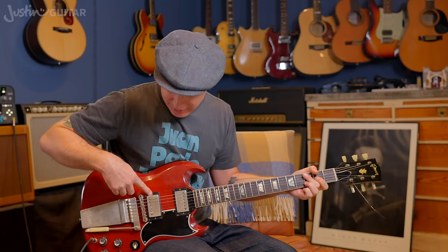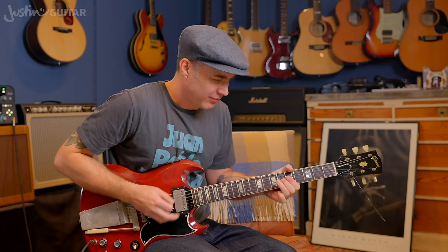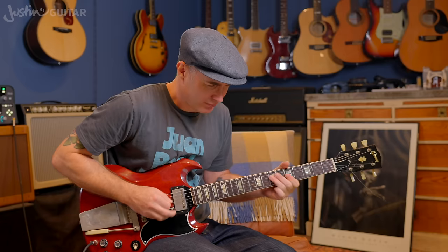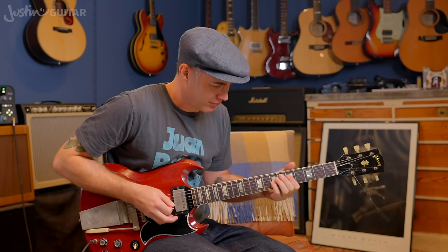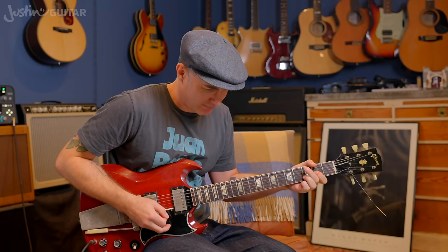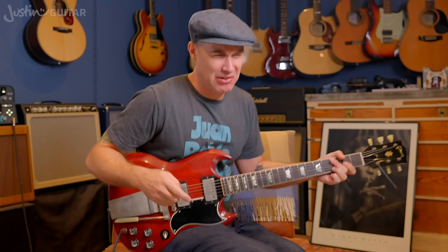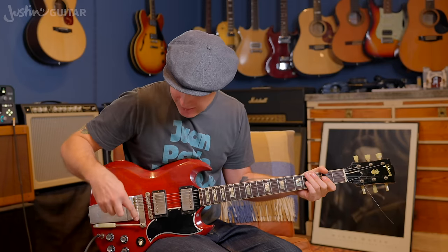So this is the bridge humbucker flat out. It just sounds so big — I love this guitar. You can hear there's no tone suffering here by using 8s. I'm not going, 'oh, my sound is really thin.' That hasn't happened. It's big.